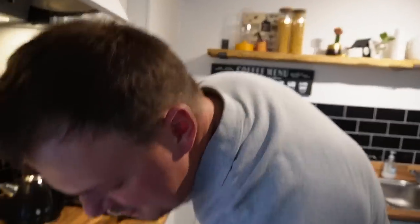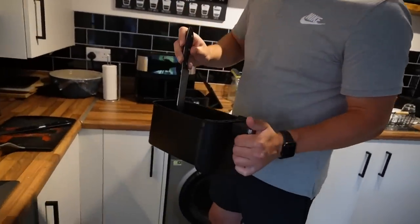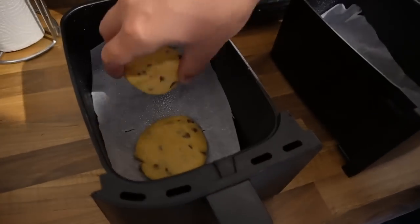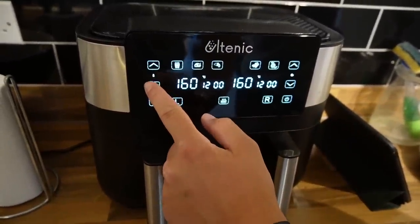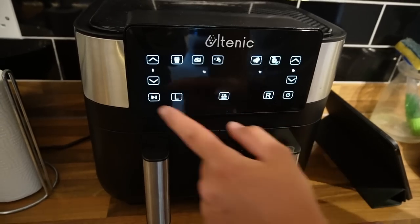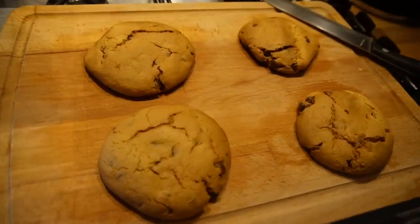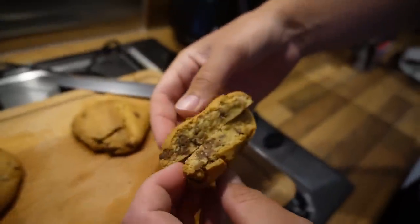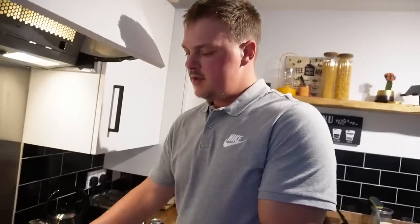Ready for the cookies! I read that you should put some greaseproof paper down but make a few holes in it. We'll put them in for 10 minutes — there's even a cake option on this air fryer! We'll go 160 degrees for 10 minutes. Fingers crossed... it smells glorious. Cookies are out! A bit of crunch on top, nice and gooey in the middle. It ended up being a little bit longer — about 14 minutes total because we made them bigger than the recipe intended.